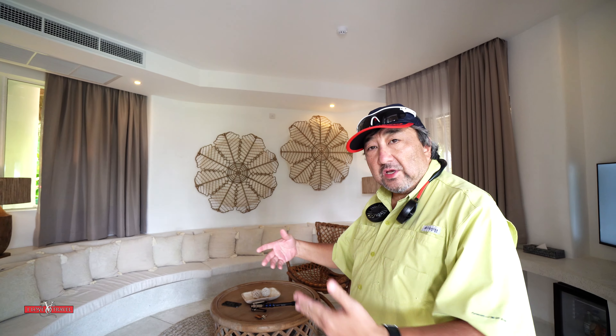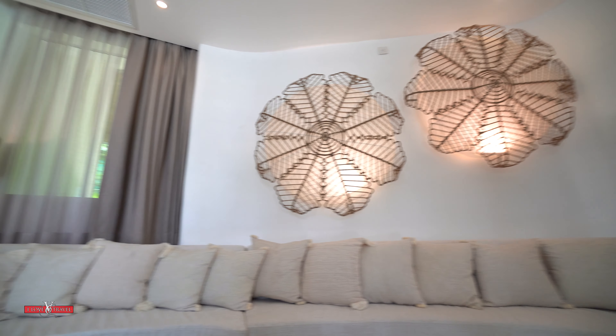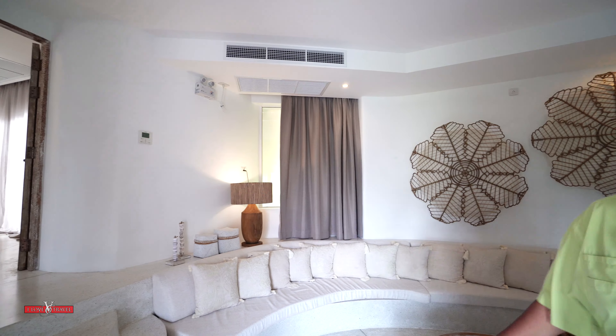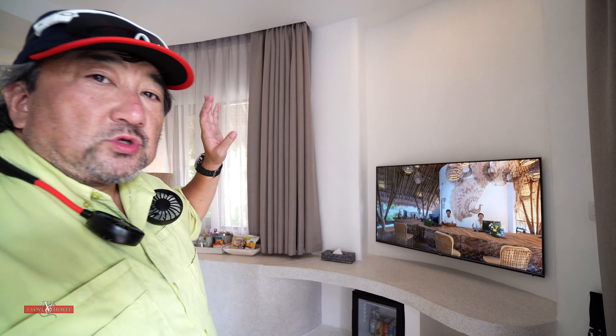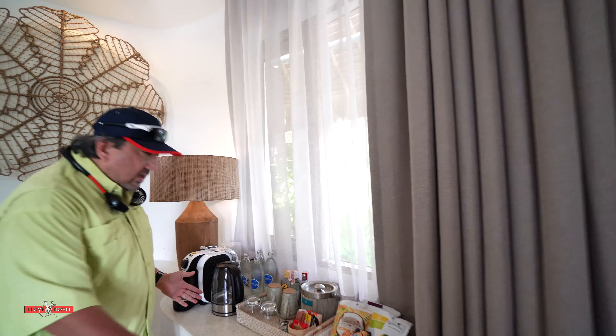When you step into the main room, you've got the living area — a very impressive, huge area. You've got the circular sitting area, a 60 or 70 inch flat screen right here, your mini bar, your coffee maker, and everything over here.